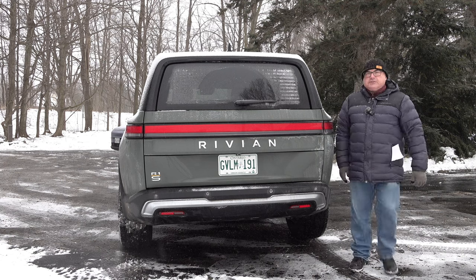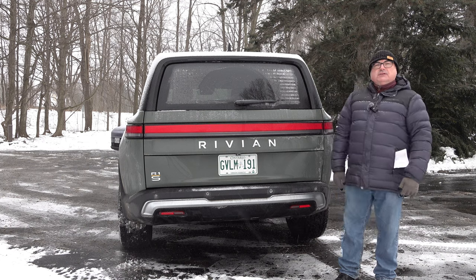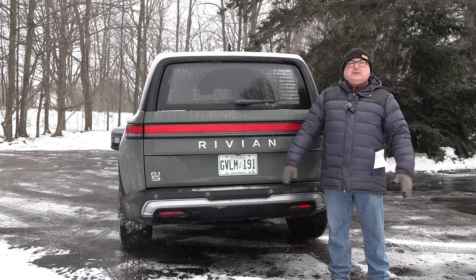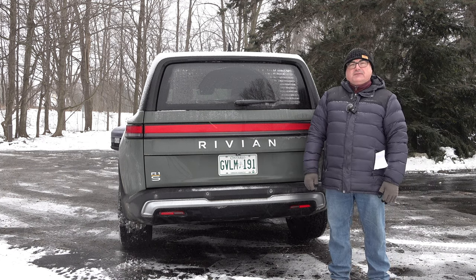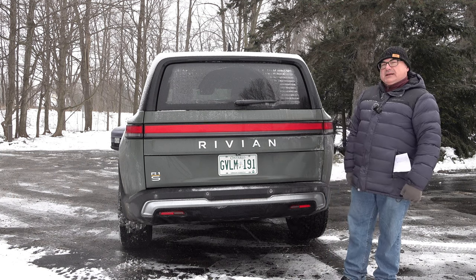Just to give you a sense of the size — I'm about 5'6" and you can see this vehicle is dwarfing me a bit. These are pretty substantial vehicles. You've got to make sure you have enough room to park this, especially if you're going to put it in the garage. Really, really nice vehicle.